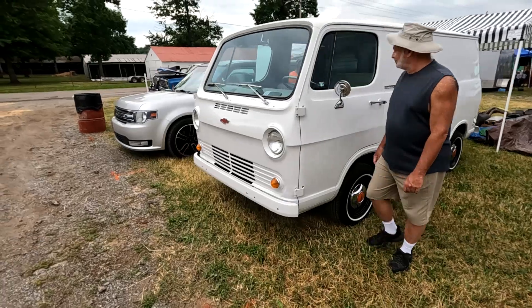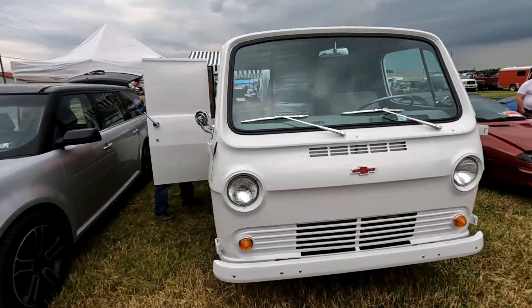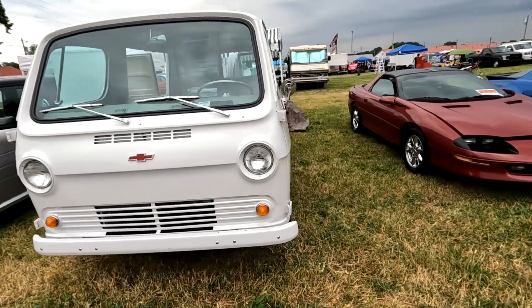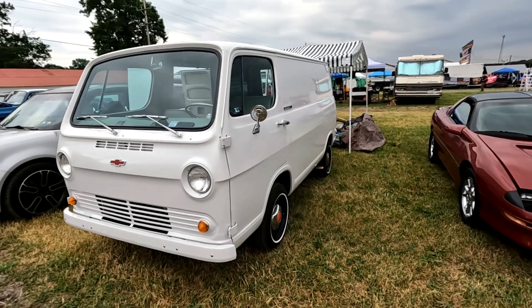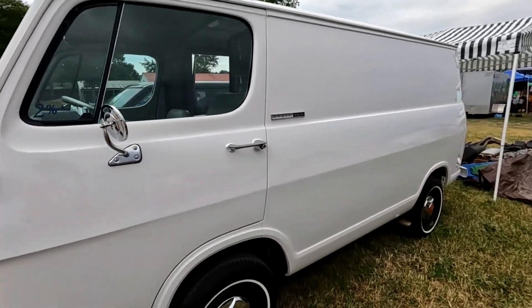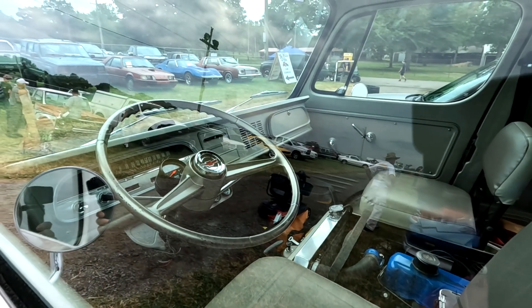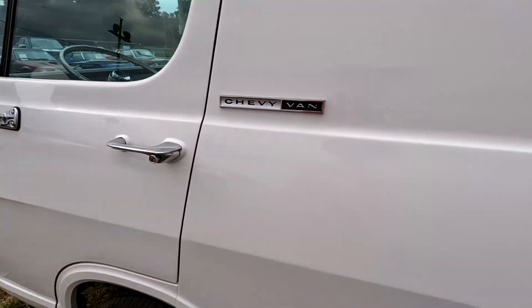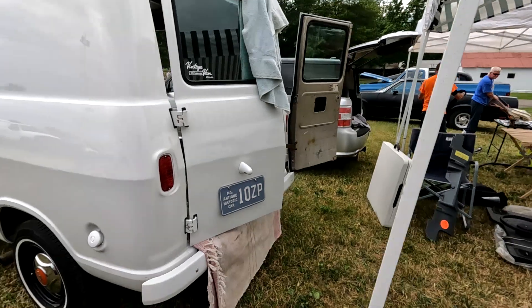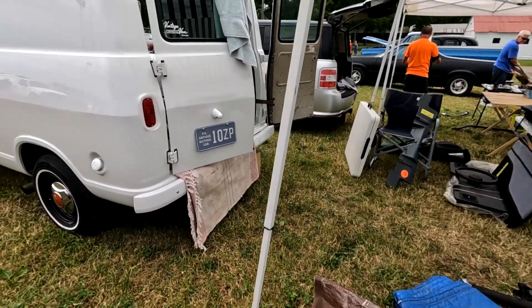This is what I want — man, I love these old vans. It's a Chevy van — I think there's a song written about this. I don't think it's for sale though — I think it's a parts hauler.